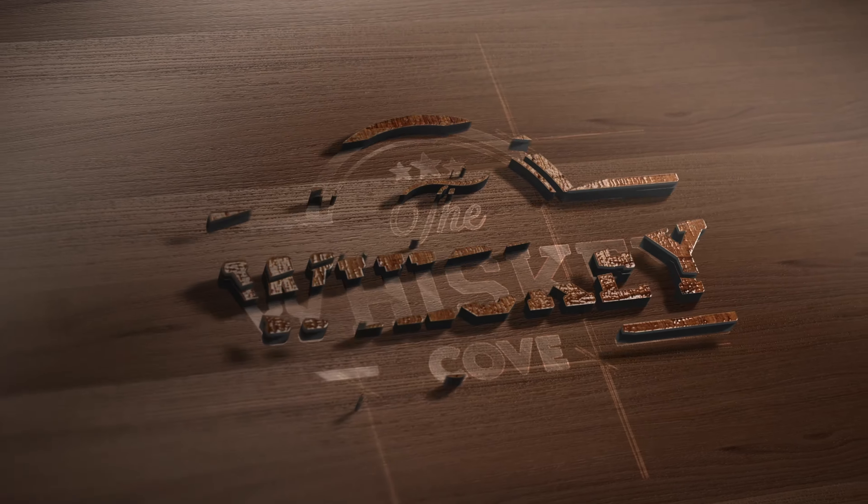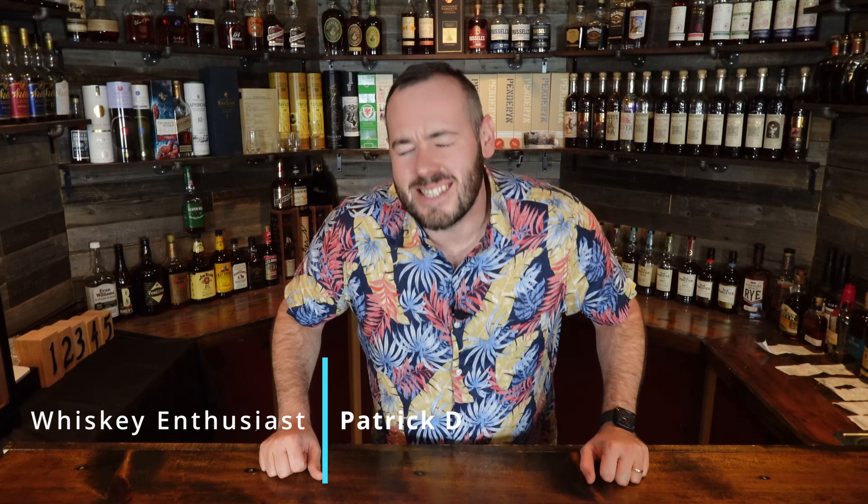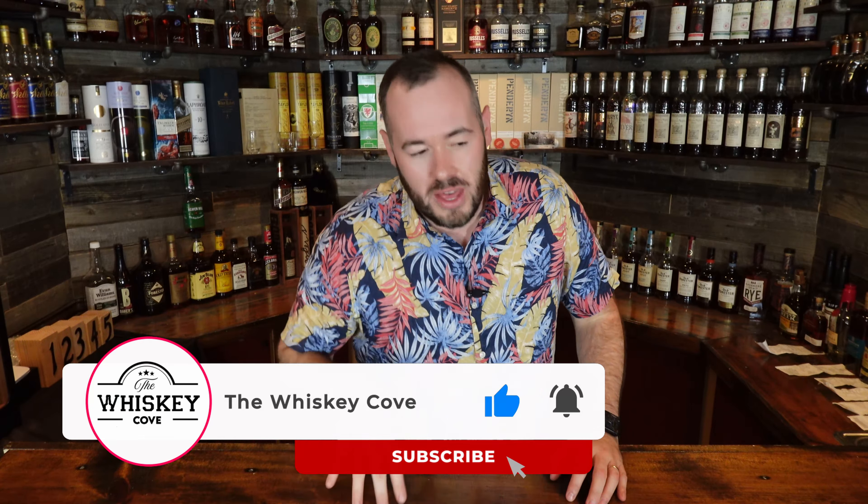Hey, what's going on everybody and welcome back to the Whiskey Cove. On today's episode we are looking at seven whiskies that you should be drinking this fall. If you can't find these seven whiskies or you don't own them, I'm going to give you some other recommendations that you can try as well. Thank you for joining us for another new and exciting episode.